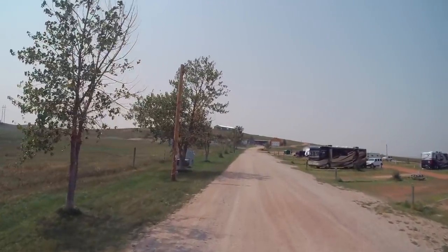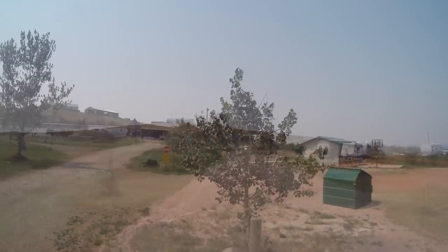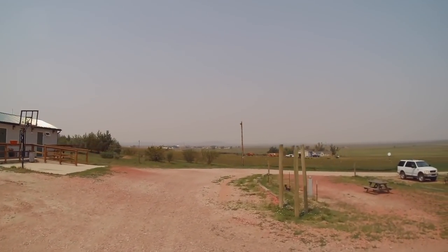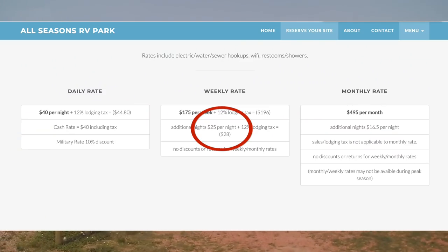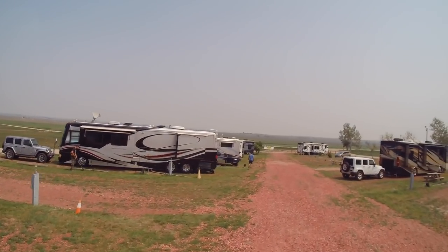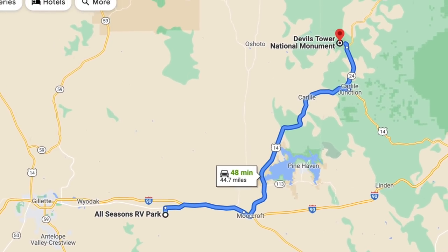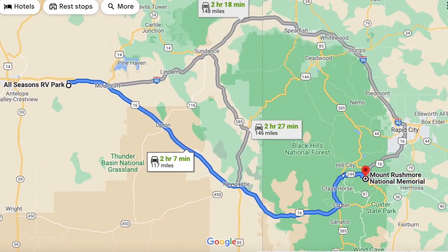All Seasons RV Park has full hookups at all 20 sites, and they have laundry and clean restrooms and showers. Because we were staying for nine days, we also got a great rate. And it's not a bad drive to Devil's Tower from here, which we'll show in an upcoming video. Also not bad if you want to go to Mount Rushmore.